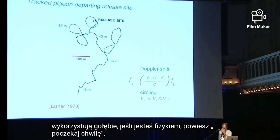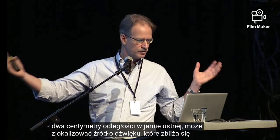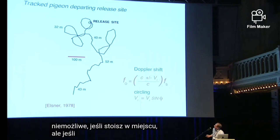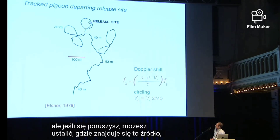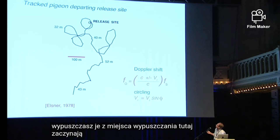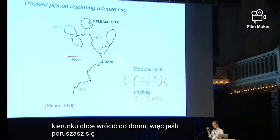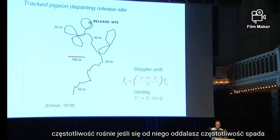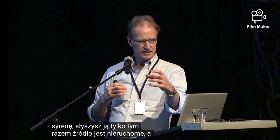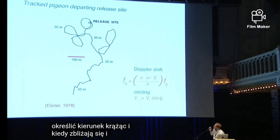If you're a physicist, you're going to say — wait a minute, you're telling me that a pigeon that only has a binaural separation of two centimeters can localize a sound source with a wavelength of 1.7 kilometers? It's impossible if you're standing still. But if you move around, you can figure out where that source is by using Doppler shifts, and that's exactly what pigeons appear to be doing. When you release them from a release site, they start circling. Within one circle, a bird already knows what direction it wants to go home. If you're moving toward the source, the frequency goes up; if you're moving away, the frequency goes down — just the same as when you hear a siren go by.